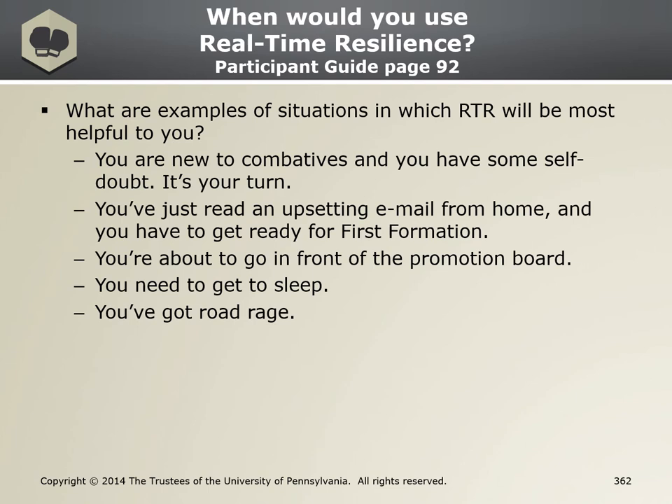So when do we use RTR? Here are some examples of situations when you would use it — I think a lot of us can relate to road rage living here in Atlanta. Use this skill when you have heat-of-the-moment thoughts, or your internal radio station is preventing you from performing your best when dealing with an immediate task.